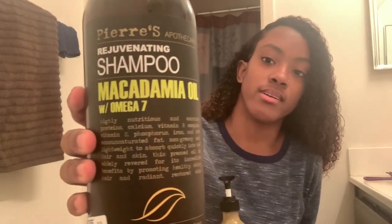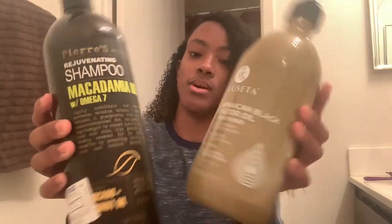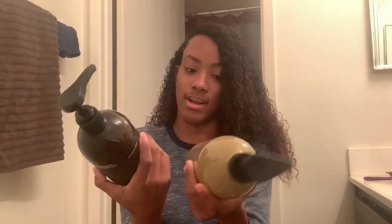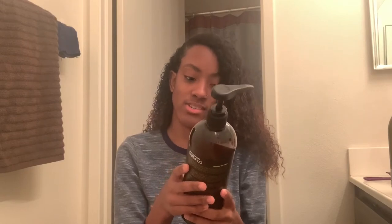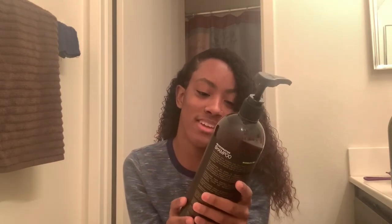I use this shampoo and this conditioner — both work really well and they smell amazing. I got them from Ross but you can also get them from Walmart and Target. The shampoo is highly nutritious and it contains proteins, calcium, vitamin B complex, vitamin E, and iron.